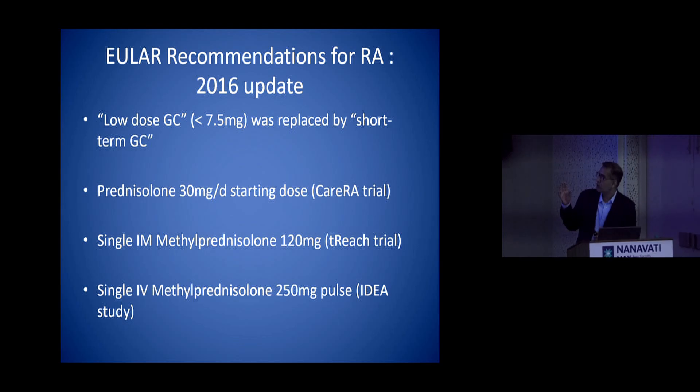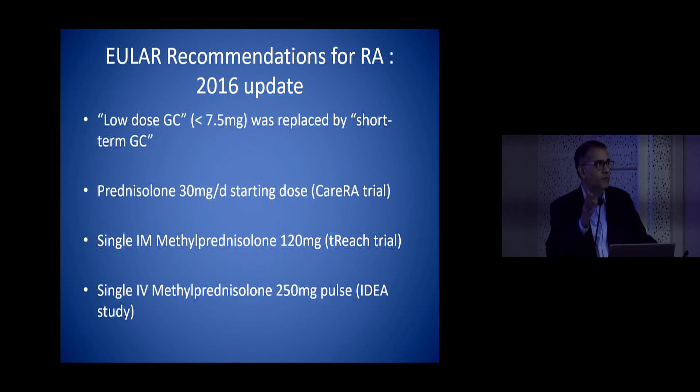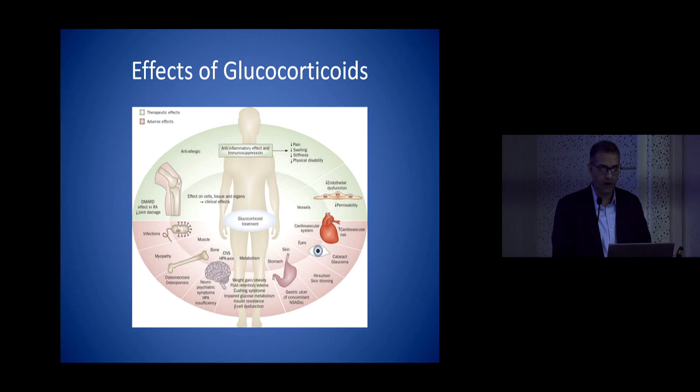Since 2010 low-dose steroids have been shifted to short-term use — you can use any steroid but you should stop by three months. You can use oral, IM, or IV, whichever way, but you should have an end point that you are going to stop by three months. Short-term steroids are considered whether you initiate treatment or change therapy, and you can use any regimen or dose so long as you make an attempt to stop it.